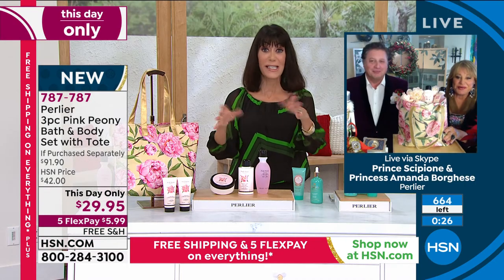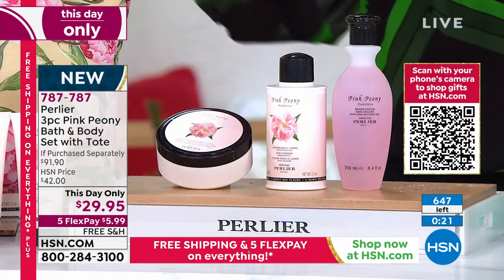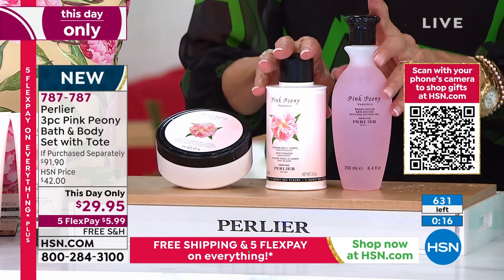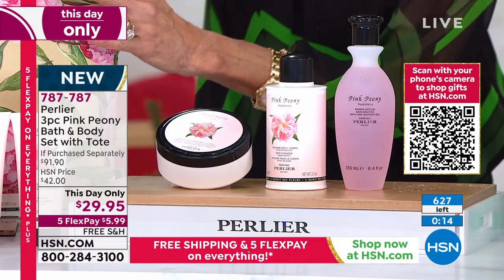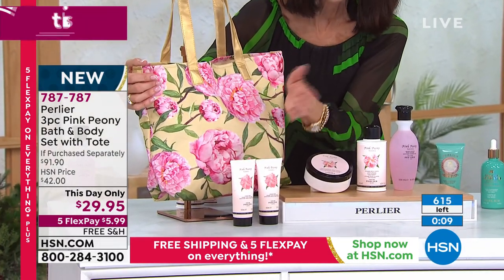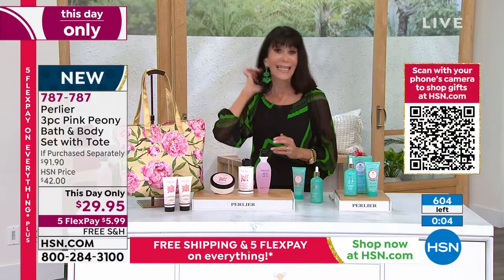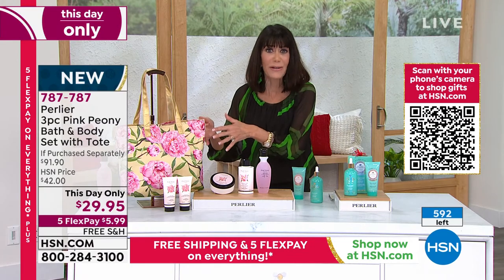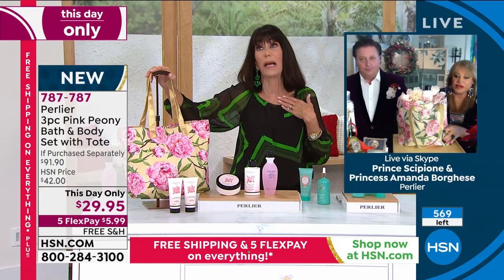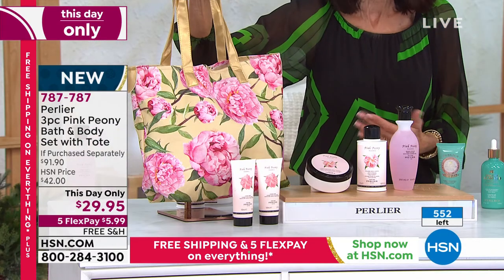Watch that counter fly — there's only 600 and some left and we almost have that many people calling right now. $31 alone for just the body cream, and you get the whole set with that beautiful bag. There's only a hundred of the hand cream at a separate item number. Just put this right underneath the tree — maybe you want to buy it for yourself. You have until the end of January to try it, and if you're not satisfied, you can always send it back.